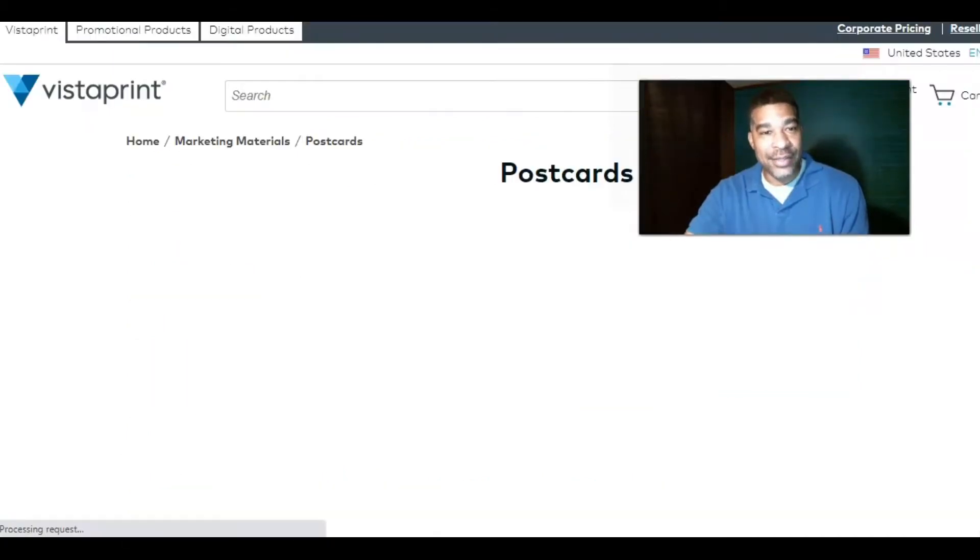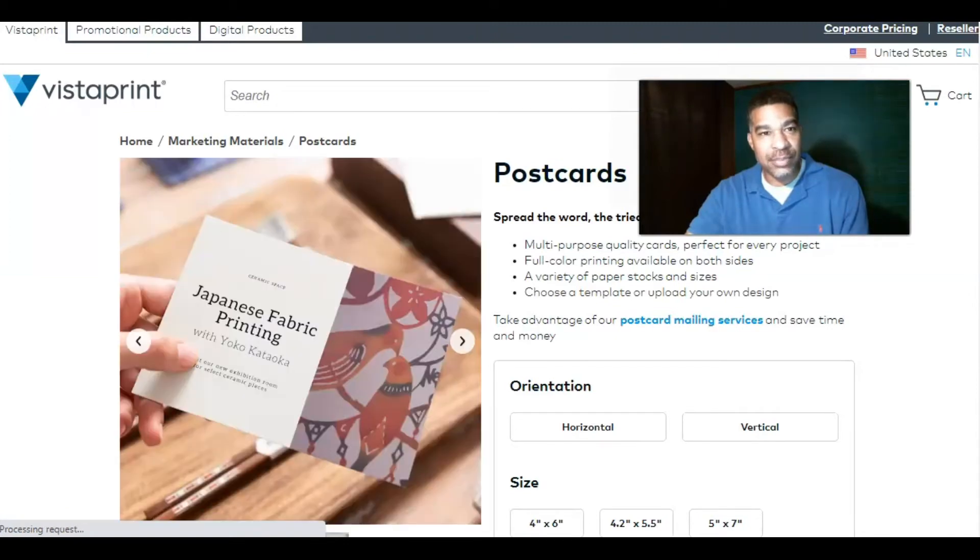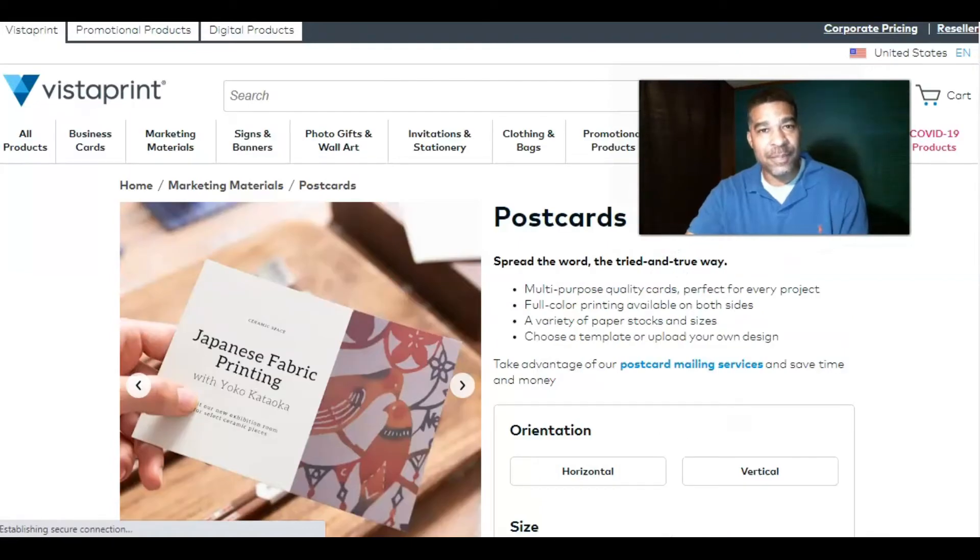Whatever you can imagine or think you may need for your business — direct mail marketing or just through direct promotion — this is a great place to look for customized printing services. In most cases there's free shipping, and they offer a lot of coupon codes. When you order, you'll constantly get discounts on your print orders and things you can use within the site.